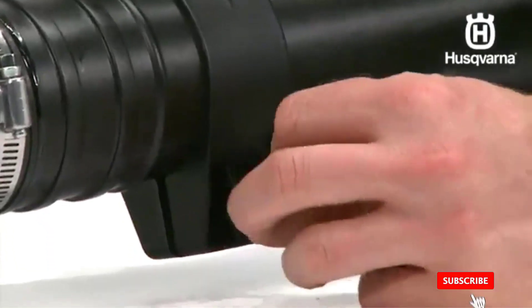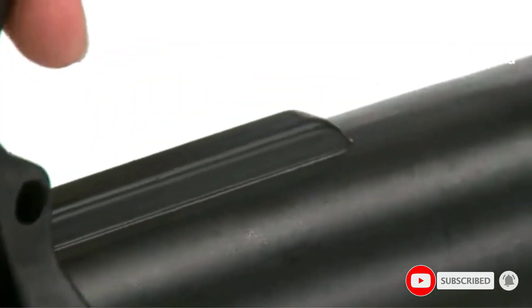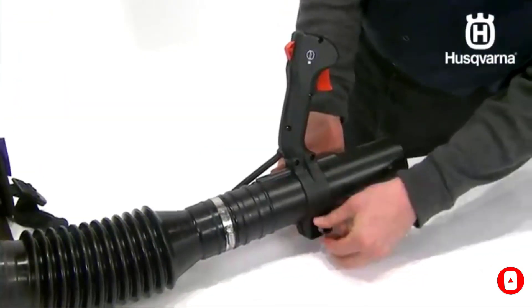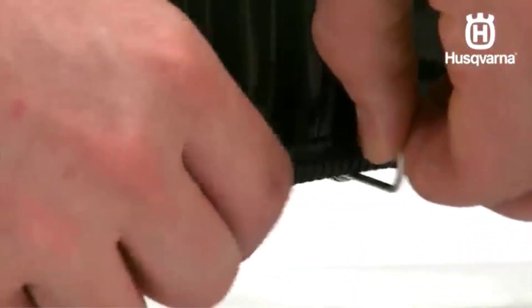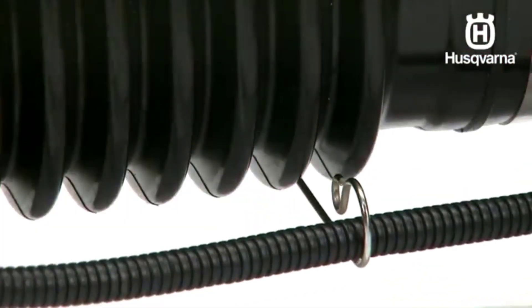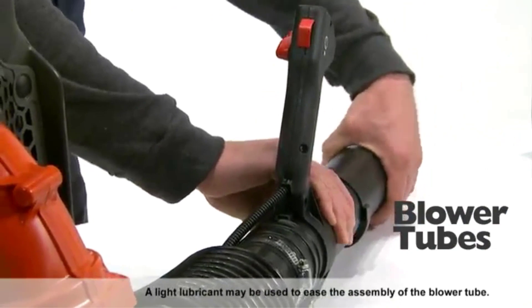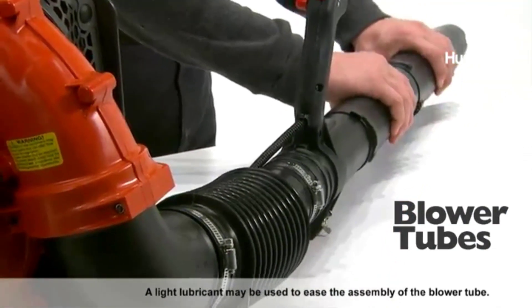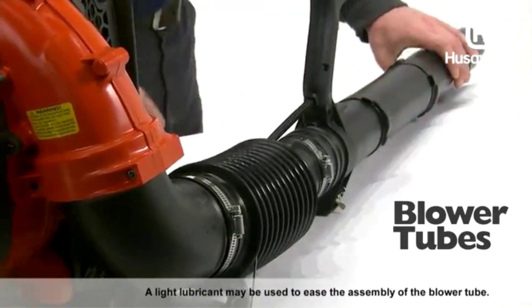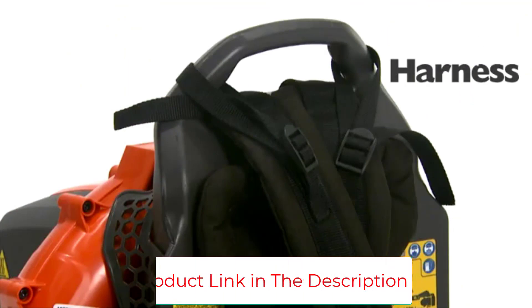Despite its size, this blower is fairly lightweight and easy to carry around using the backpack harness. It definitely packs a powerful punch with an air velocity of up to 180 miles per hour. The entire design is ergonomic for high-capacity use, with throttle controls mounted on the tube and cruise control so you can relax while cleaning your yard. The handles are adjustable, and the engine is designed to maximize fuel efficiency and reduce emissions.